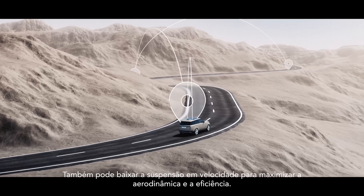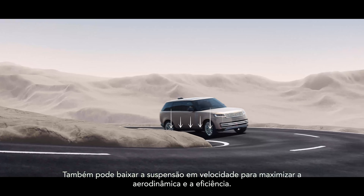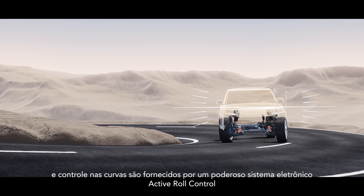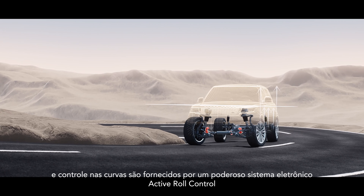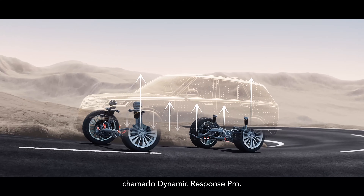It can also lower the suspension at speed to maximize aerodynamics and efficiency. Poise and control when cornering are delivered by a powerful electronic active roll control system called Dynamic Response Pro.